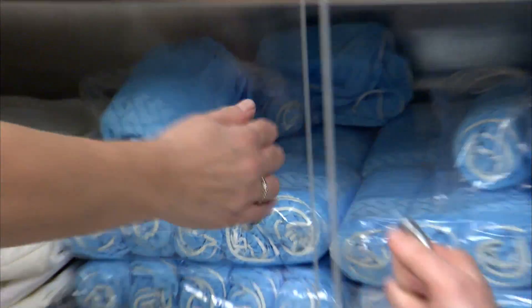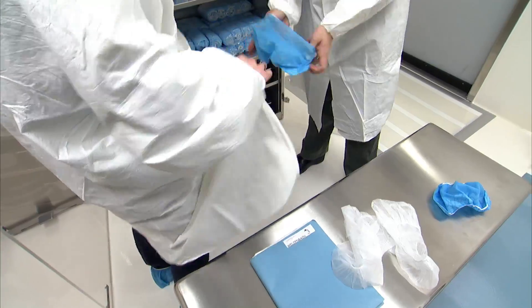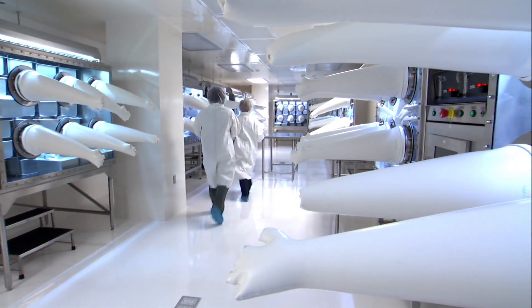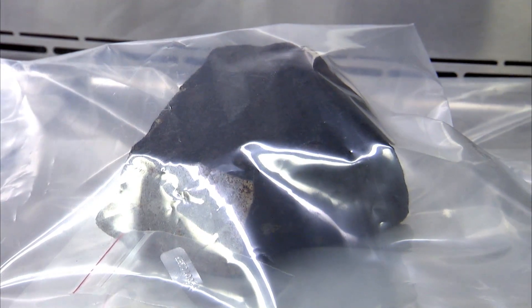I'm Carrie Corrigan, and I'm Linda Welsenbach, and we are in the gowning area that precedes the clean room. Carrie and I are sitting in the Antarctic Meteorite Storage Facility in Suitland, Maryland. This facility houses all the Antarctic meteorites that are collected in the U.S. Antarctic Meteorite Program.